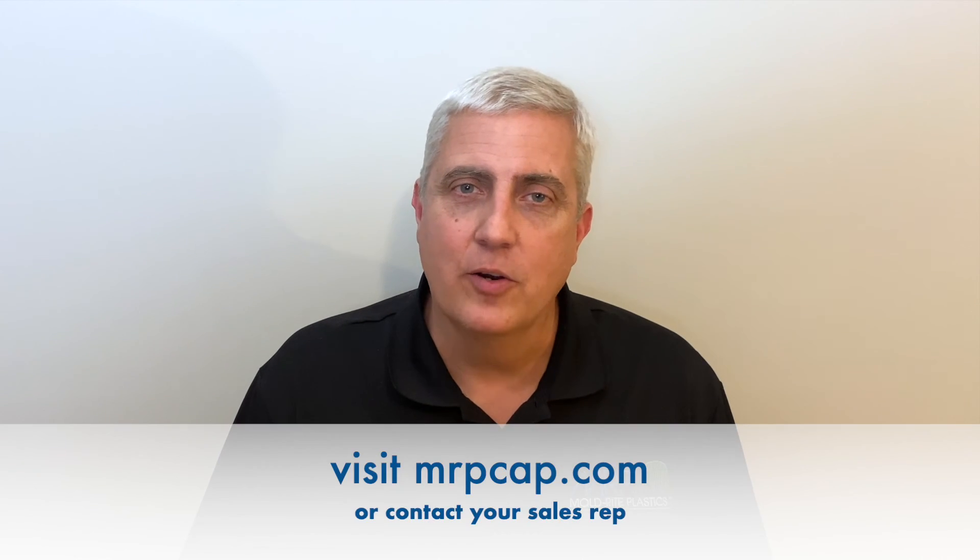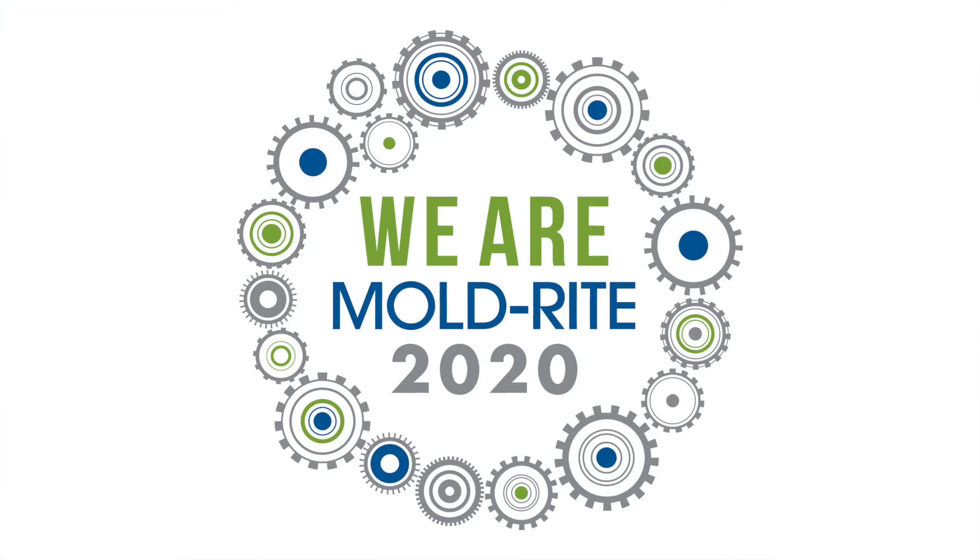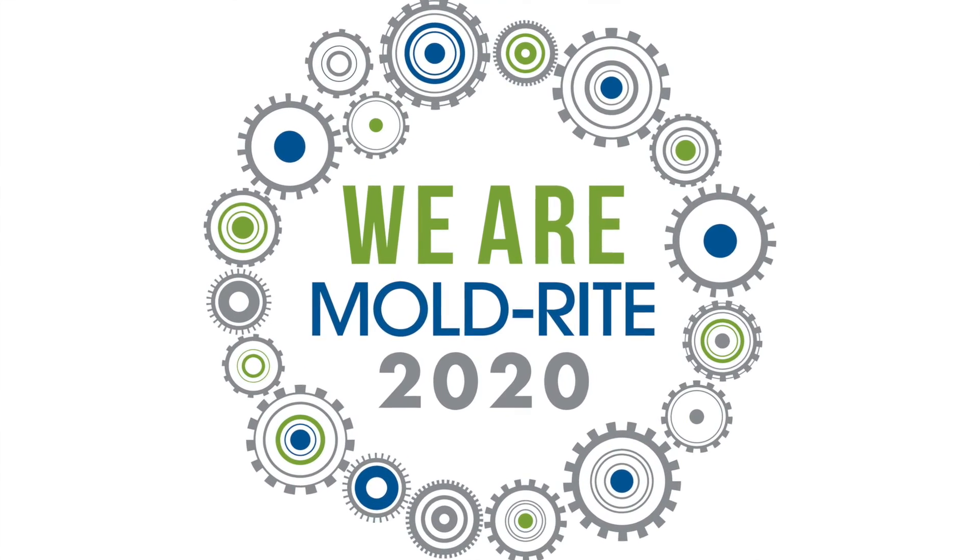We're here to support you in your sustainable needs, now more than ever. So don't hesitate to call your MoldRite representative. And remember, we are MoldRite — don't forget to recycle, not only the cap, but the jar too.